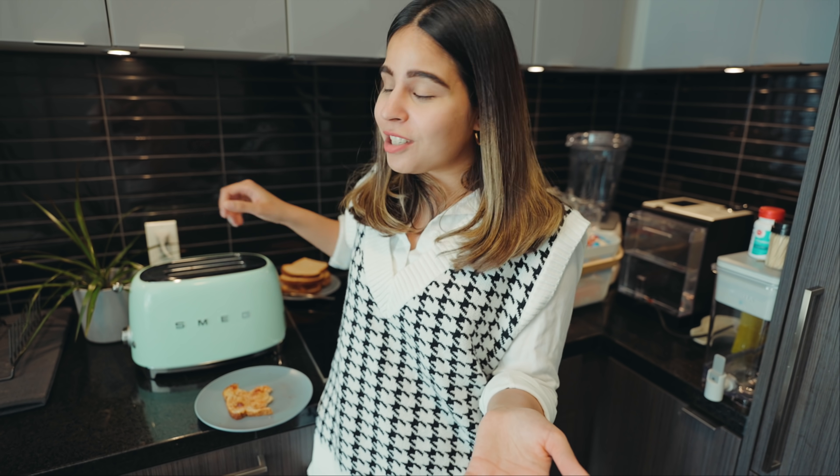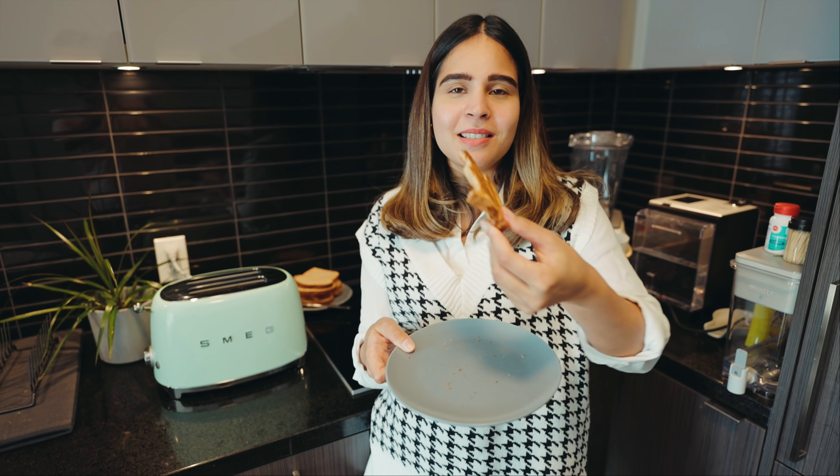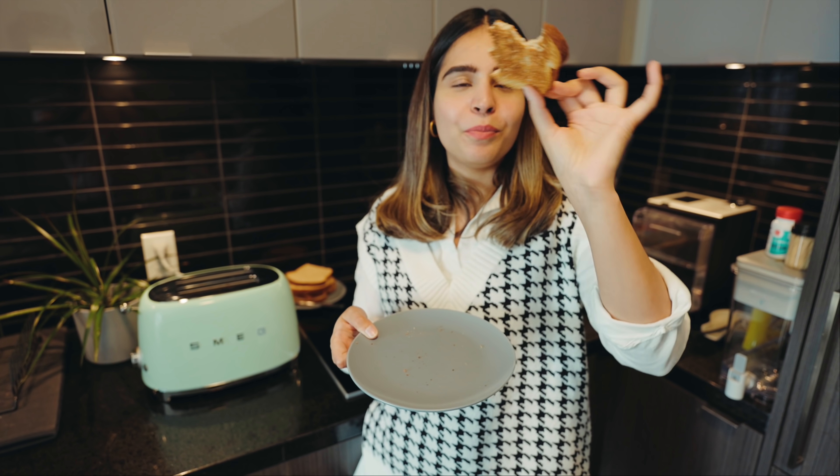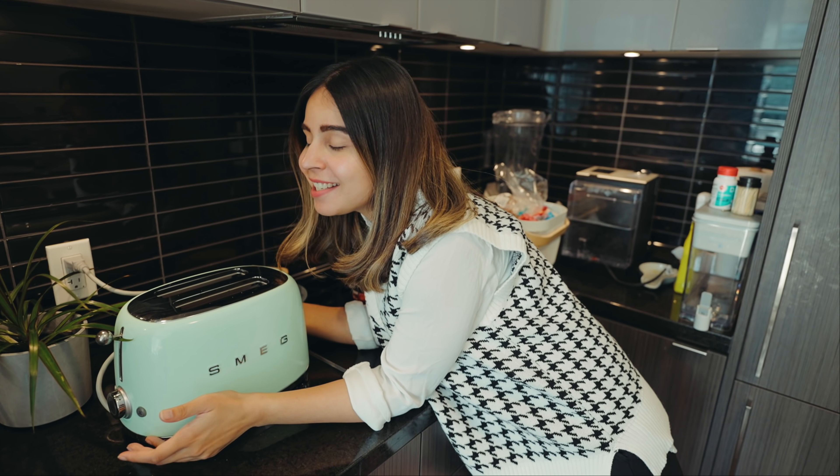So, should you get it? My take on this Smeg toaster is that if aesthetics is very important to you and you want your countertop to look beautiful, definitely you can get it. But to be honest, there's no special feature — it's just a traditional toaster that browns bread. For me aesthetics is important so I love my Smeg toaster, but otherwise you can pass on this.